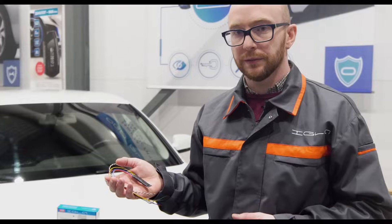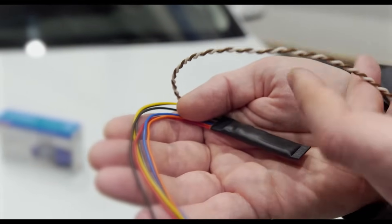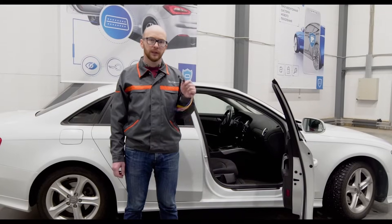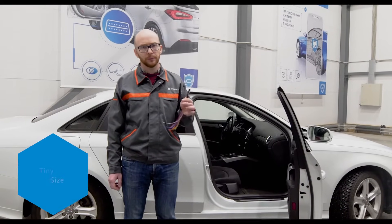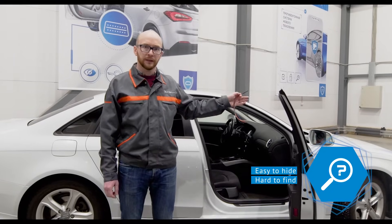What are the advantages of the system? It is easy to install — only four wires are needed: digital CAN bus and power supply. Igla is almost impossible to find. Due to its tiny size, Igla can be hidden in places that are very hard to reach, such as the underhood space or in the trunk.